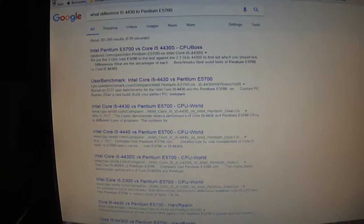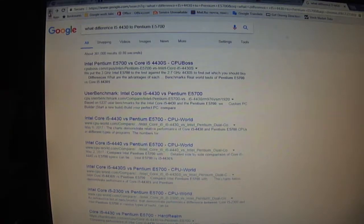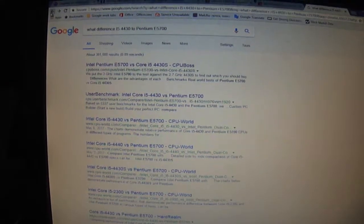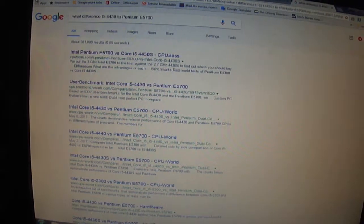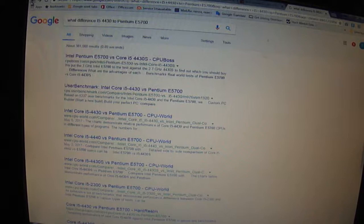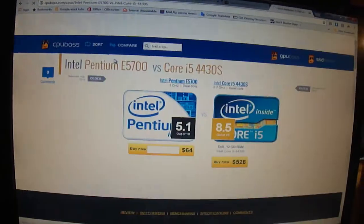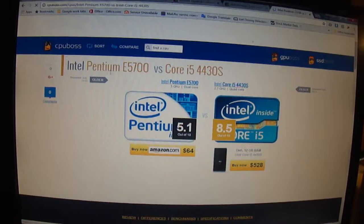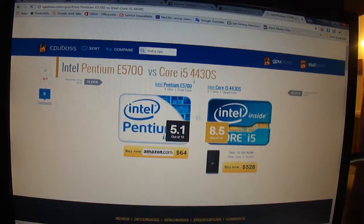Trying to compare old processor Pentium E5700 and newer 4th generation processor i5-4430. They both have 3.00. Looking at the first side: Pentium E5700 versus Core i5-4430.